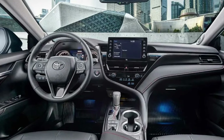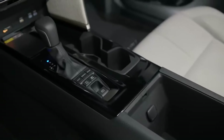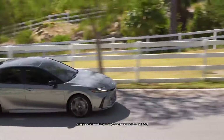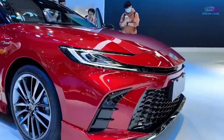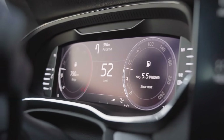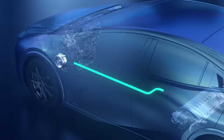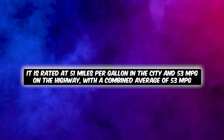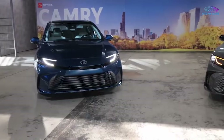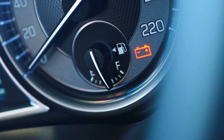Toyota doesn't mess around when it comes to gear-shifting. Imagine a transmission that's always on the ball, thanks to a launch gear that kicks in when you need it most — like a sprinter bursting off from the blocks. Smooth acceleration? Check. Stellar fuel economy? Double check. The 2025 model achieves impressive fuel economy thanks to its advanced powertrain and aerodynamic design. The hybrid is rated at 51 miles per gallon in the city and 53 miles per gallon on the highway, with a combined average of 53 — making it an excellent choice for environmentally conscious drivers.